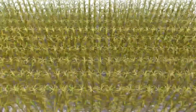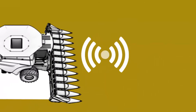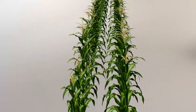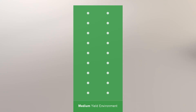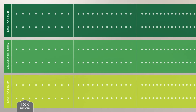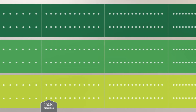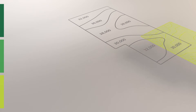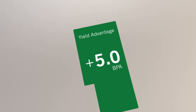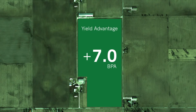Following harvest, trial data is collected wirelessly through the yield monitor, not through weigh wagons. The enhanced density trials conducted by the AgReliant Genetics research team quantify a hybrid's response to varying seed populations across multiple soil types. These new trials are planted in three different yield environments, totaling six different populations, ranging from 18,000 to 48,000 seeds per acre. This information, combined with the Advantage Acre trials and current hybrid information, will provide increased density knowledge in relation to soil type and yield environment.